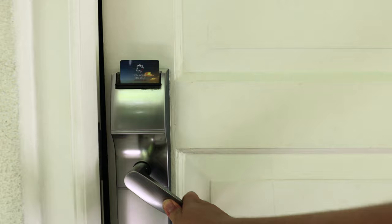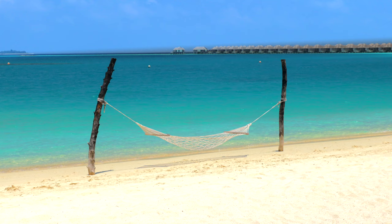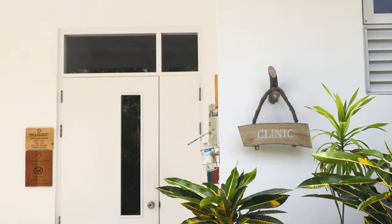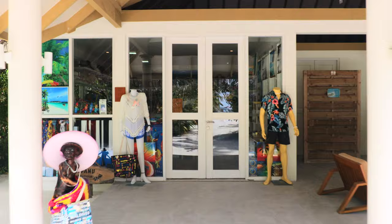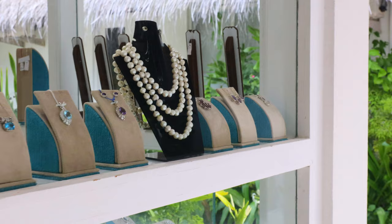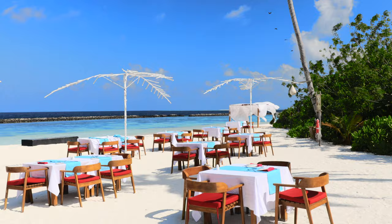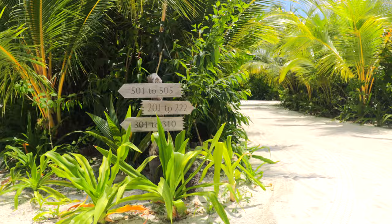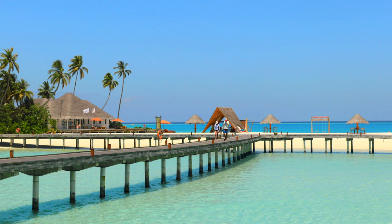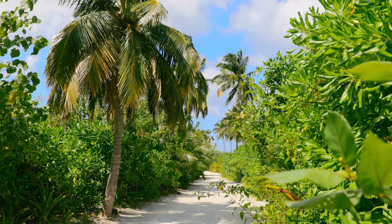With beautiful soft white sandy beaches, sun loungers and swings all around, Sun Siam Irovili is a relaxation paradise. There's a small doctor's office on the island and two small boutique shops for souvenirs, necessities and lovely pieces of jewelry. The resort accepts American Express, Visa and Mastercard, while cash is only required when tipping. The resort island is quite small so everything is walkable, with signs spread out across the island to make sure you won't lose your way.